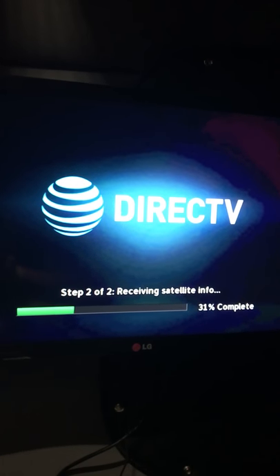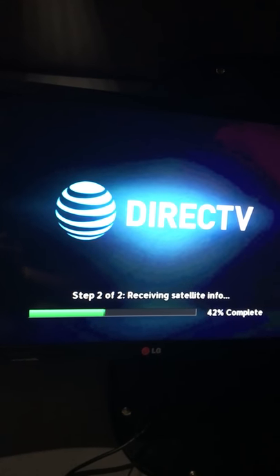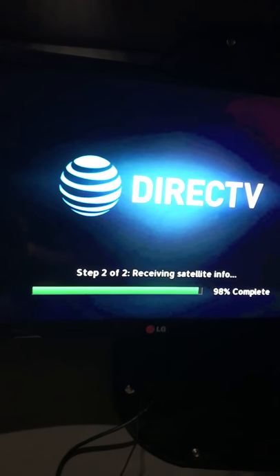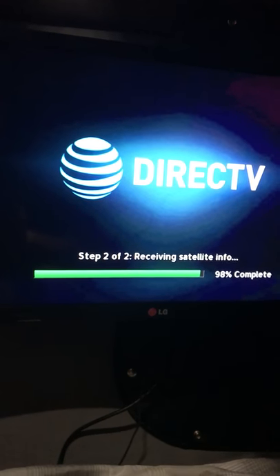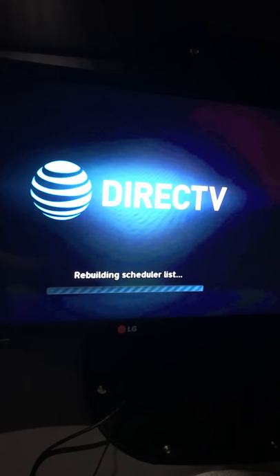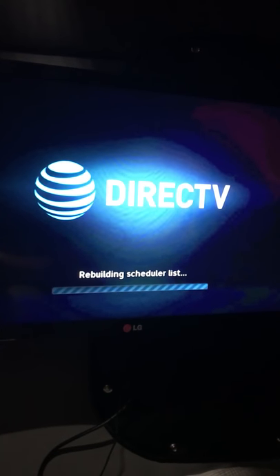Depending on where you are and the satellite signals, it can go real fast or a little slower. I've been in this truck for about a month now, and had one before that for about two months. All together it's a great system — a great investment for owner operators and a great tool to have for company drivers.